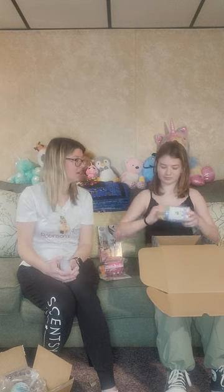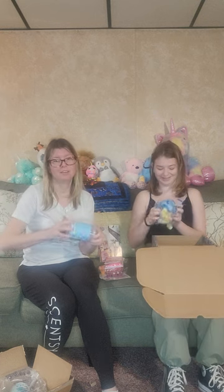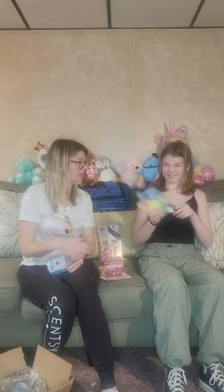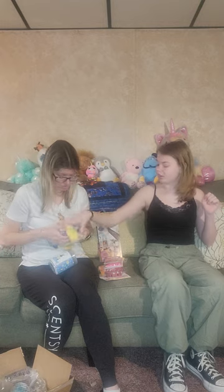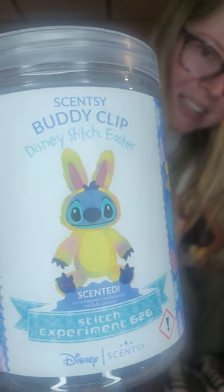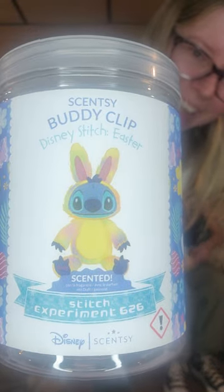Now let's see how cute he is. He is adorable. You have to put his ear back on. Here's the scent cartridge — Disney Stitch Easter. Look how cute the package is.